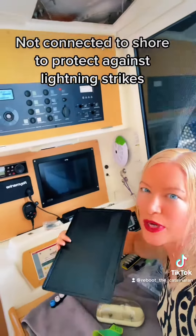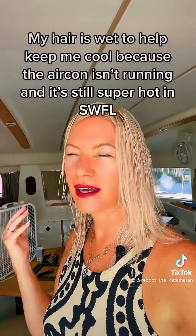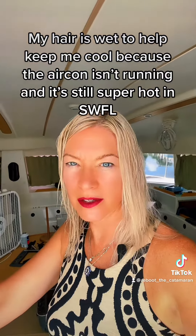Here's my new Raymarine chartplotter — it's so pretty. I'm not going to turn it on yet because we don't have any DC power. We've had a few setbacks, and that's always to be expected. We're going into what I think is week four, and it was supposed to be a two-week repair.